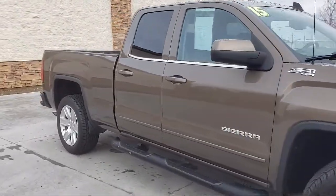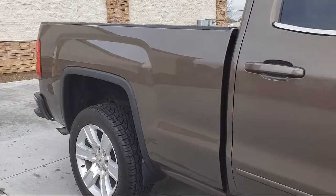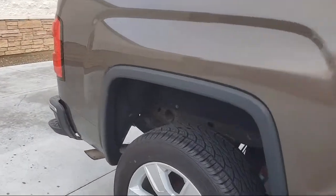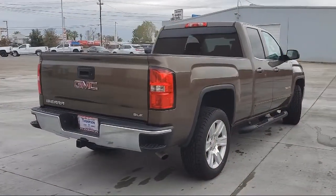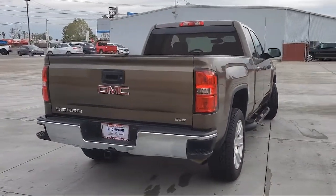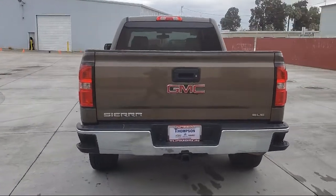Air conditioning, MP3 single disc audio system, traction control, cruise control, side airbag, fog lights, a bed liner, power windows, anti-theft system, power door locks, Stabilitrack, daytime running lights, and much more.